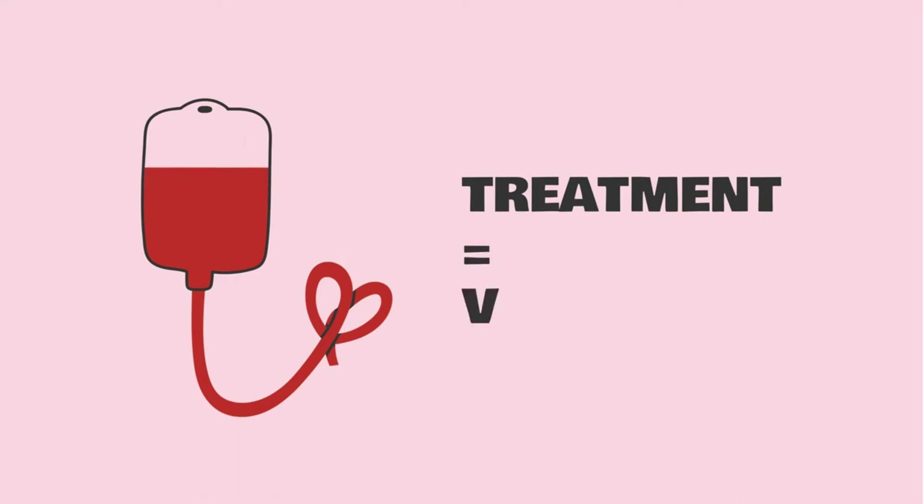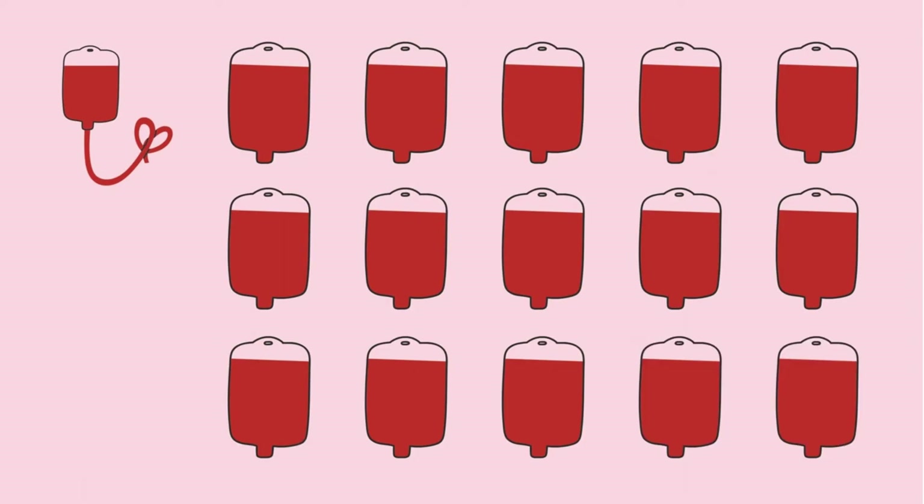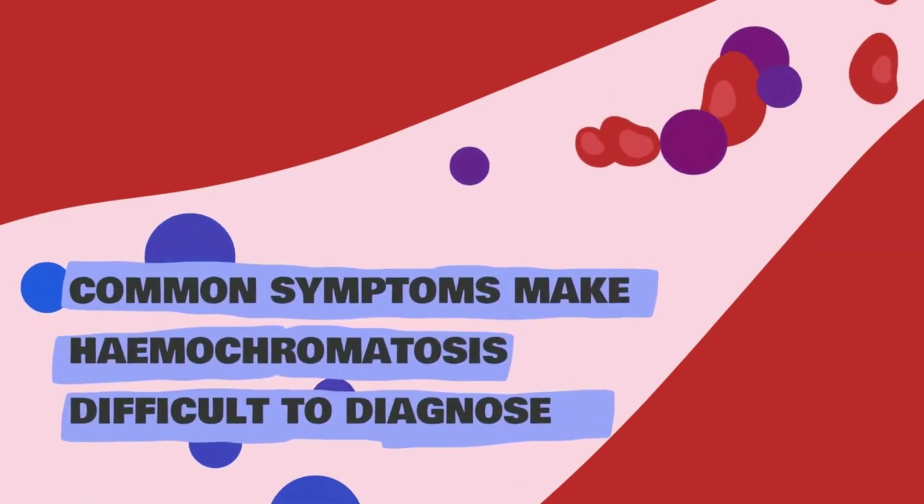Medical professionals treat haemochromatosis by removing blood — it's the same process as blood donation. People with the disorder can be frequent donors.